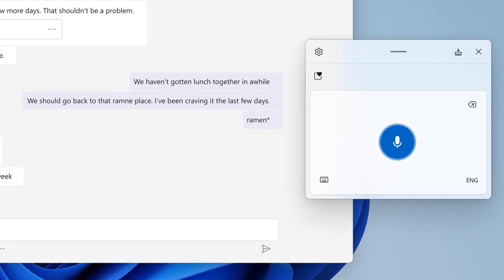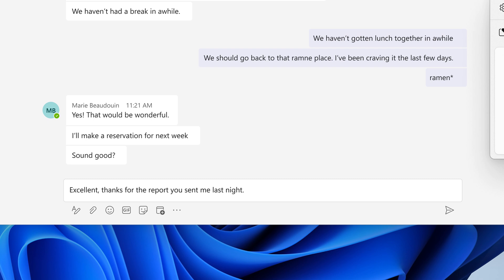Voice typing is the new and improved version of Windows 10 Dictation. Speech recognition technology has been improved. Another really cool added feature is auto-punctuation — you don't have to literally say 'period' or 'question mark.' I can walk around the room. I feel like a better writer.